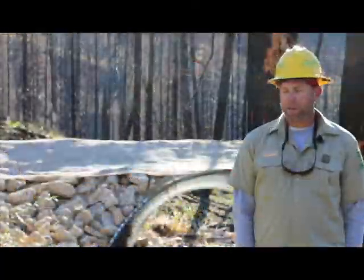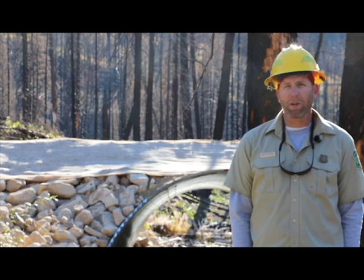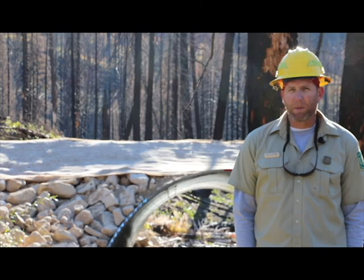The Big Spruce Creek culvert AOP project is important for bull trout because it supports the bull trout recovery plan and opens up new habitat for fish. This was a win post-fire, and it would have been a win either way — opening up the habitat for the fish.